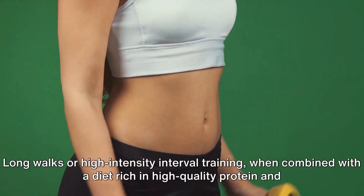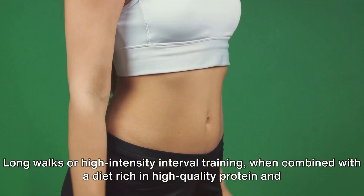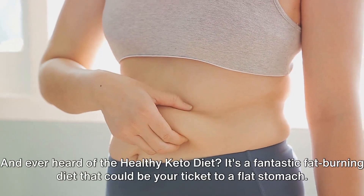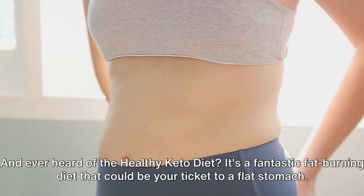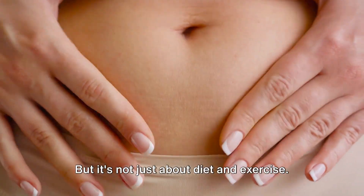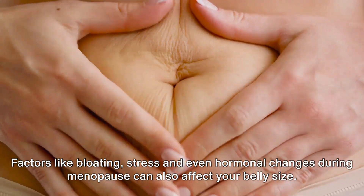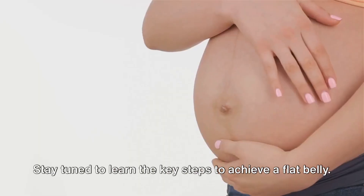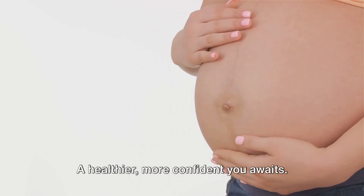Long walks or high-intensity interval training, when combined with a diet rich in high-quality protein and low-starch vegetables, can do wonders in reducing belly fat. And ever heard of the Healthy Keto Diet? It's a fantastic fat-burning diet that could be your ticket to a flat stomach. But it's not just about diet and exercise. Factors like bloating, stress, and even hormonal changes during menopause can also affect your belly size. Stay tuned to learn the key steps to achieve a flat belly — a healthier, more confident you awaits.